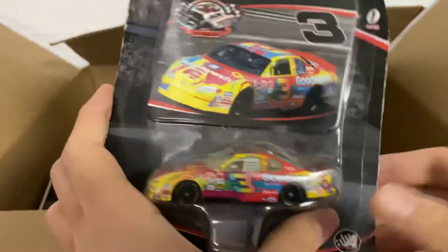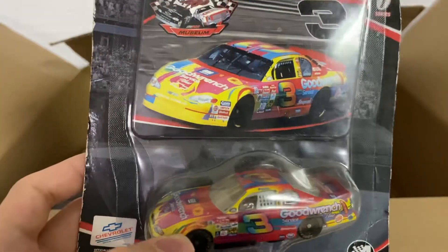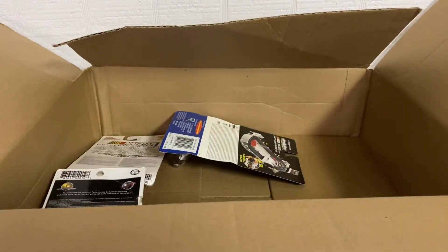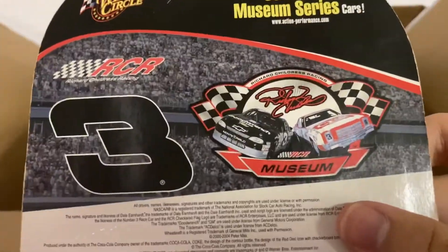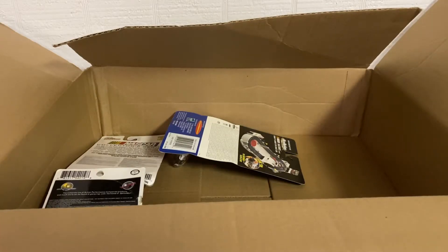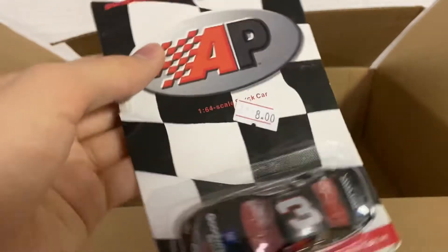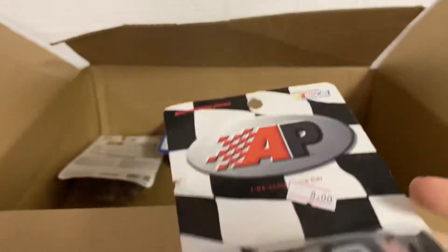I wasn't expecting that — this is a Goodwrench 2001 colorful paint scheme. I think this is kind of rare: it came from the RCR museum, you can see it right there. I saw that but didn't know which one it was — I thought it was just a regular Goodwrench. And here's another Goodwrench car; these all have the price tags on them. That looks to me like a '98 or '99 money color.